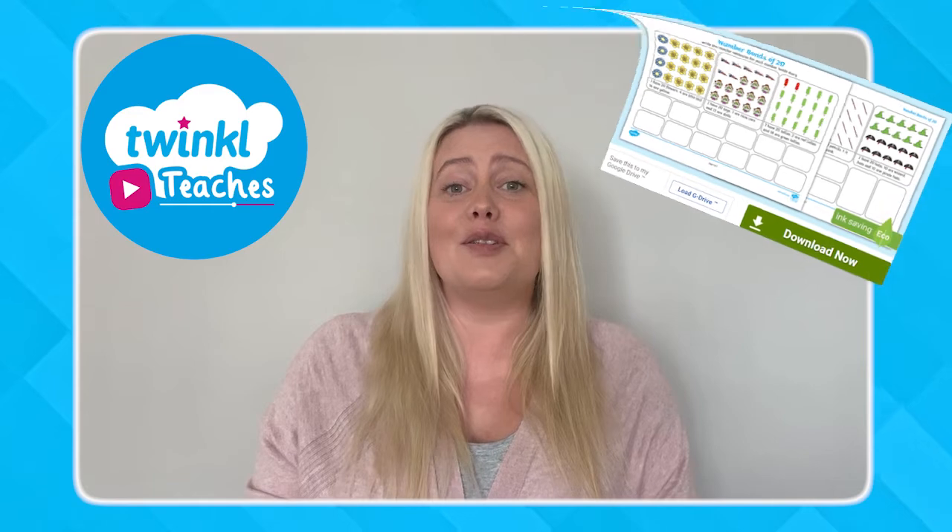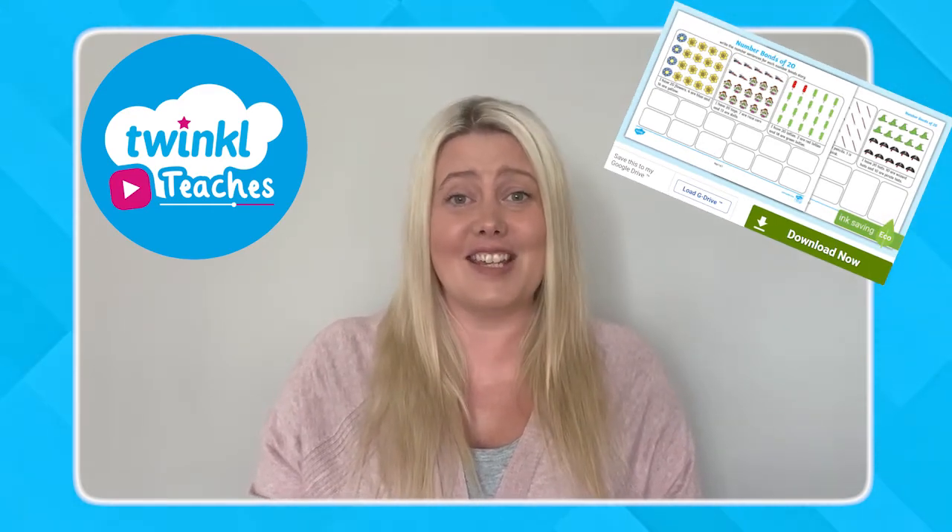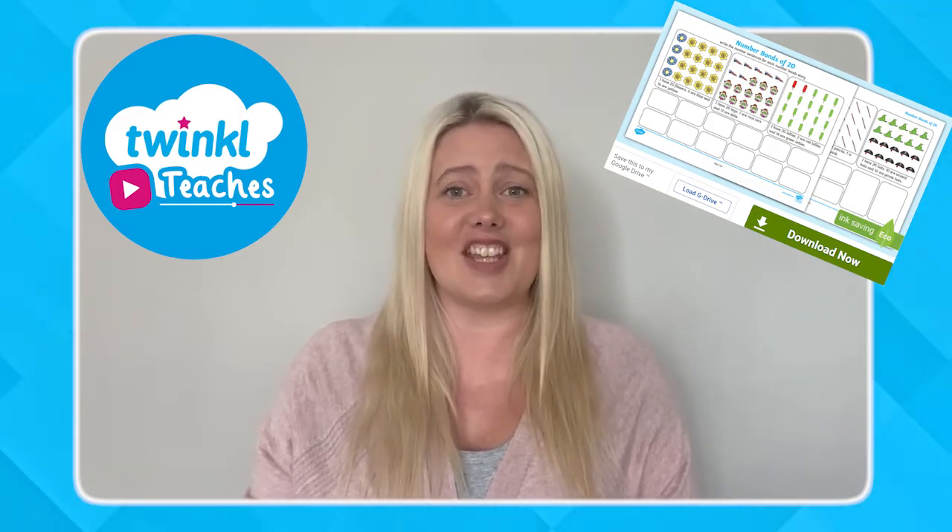So why not head over to the Twinkle website to download these Number Facts to 20 Stories Maths Worksheets? Or for more great content, check out Twinkle Teachers. Thanks for watching. Goodbye.